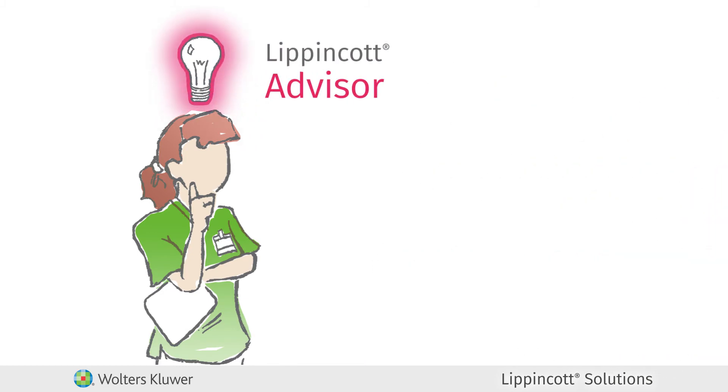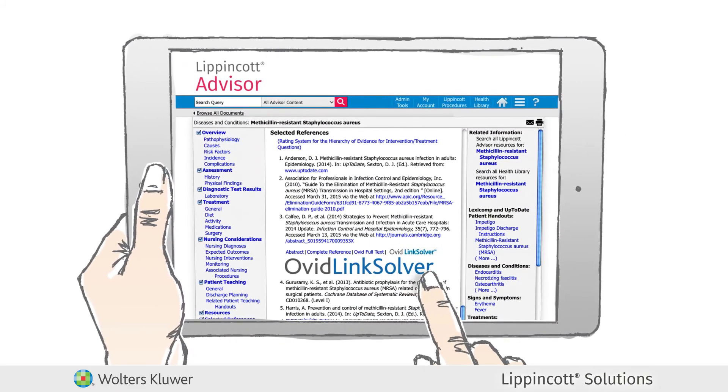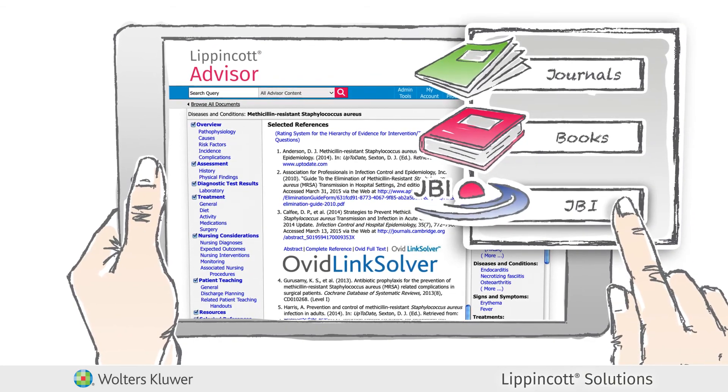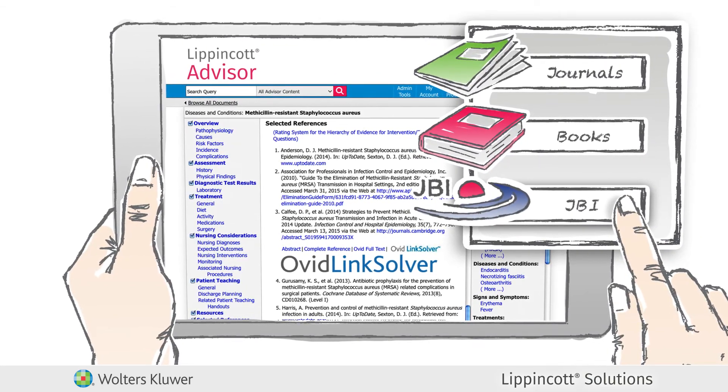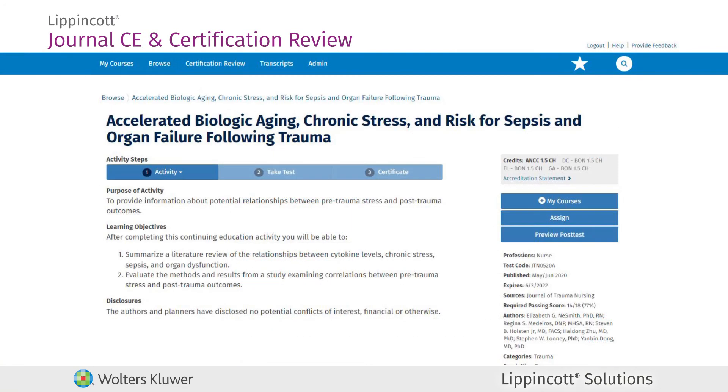Lippincott Advisor topics include links to additional resources where you can then access in-depth research materials from journals, books, JBI resources on Ovid, or when time permits, brush up on content and knowledge by taking self-directed topic quizzes in Lippincott Journal and Certification Review.